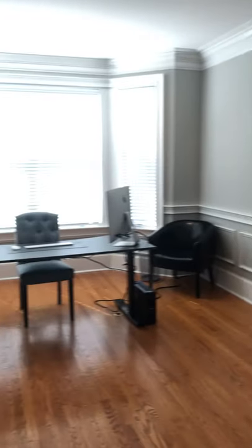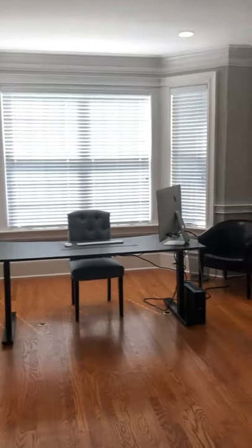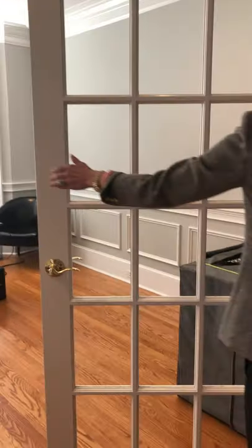This home also offers a study, and they've done a terrific job. They did these custom built-ins, and you have glass doors for added privacy, which is a nice feature. And again, more mill work.